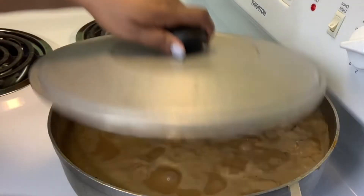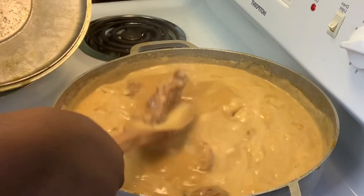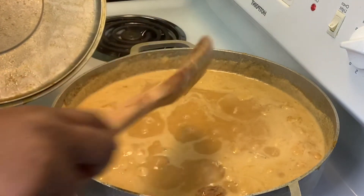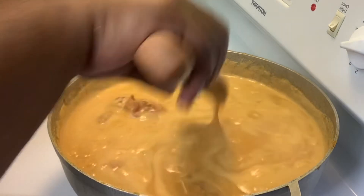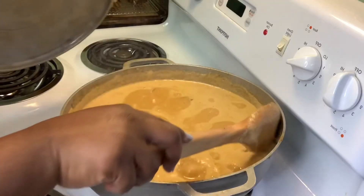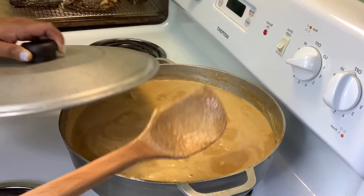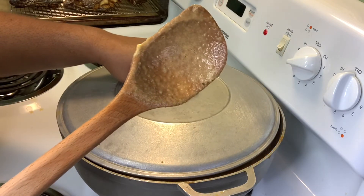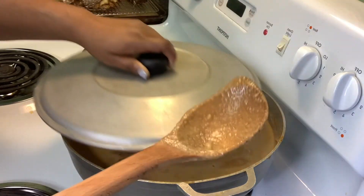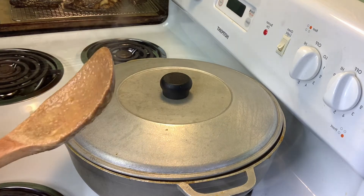I'm checking on the soup. I can see it's coating the spoon a little bit, but not too much — that's what we want. We don't want it too thick or too watery; we want a nice consistency. I'm going to lower the heat from medium-high to medium and let this cook another 30 minutes, then come back to see how it looks.